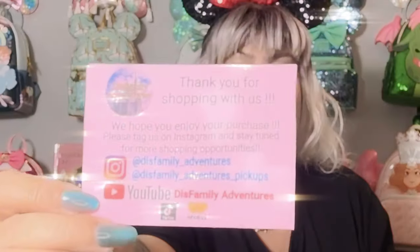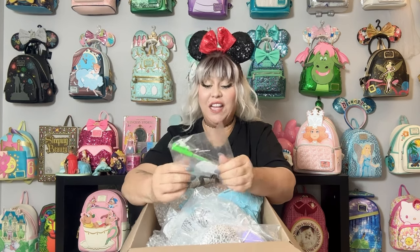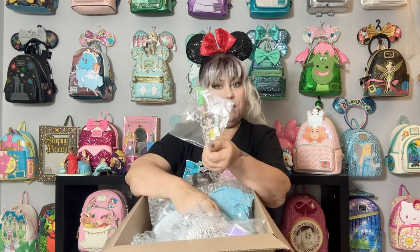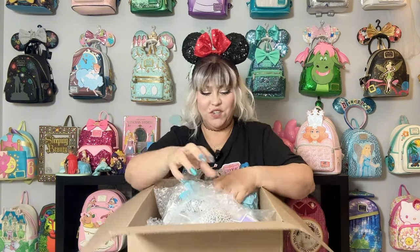I also got some more stuff from Dis Family Adventures. They do a lot of pickups from all of the parks and from Character Warehouse as well. Check them out and get all of your Walt Disney World needs met. They're very professional, they package things wonderfully, and they ship everywhere as far as I understand. I got a lovely pin and some cute stickers — thank you Dis Family Adventures, Gwen and Lauren!